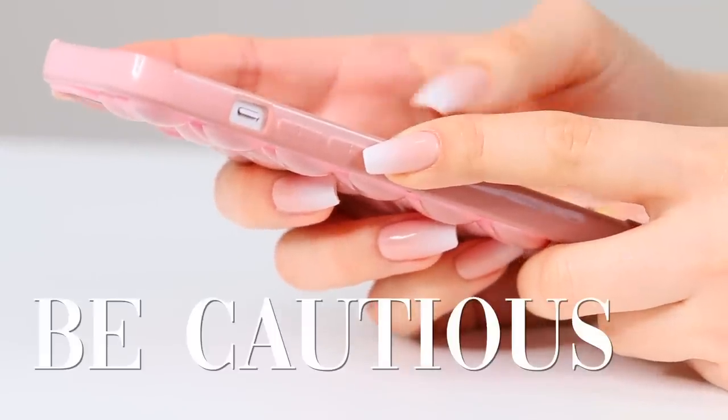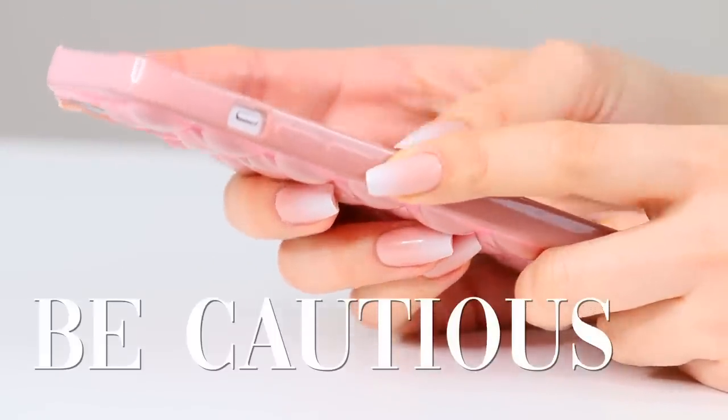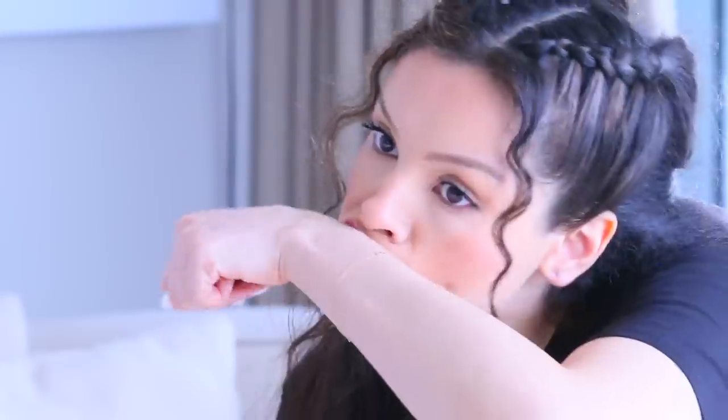I didn't want to even suggest somebody get this done if they weren't doing their research and being cautious. So Madison, a lip blush specialist and permanent makeup artist whose work I trust and love, sat down with me and gave us a deeper look into not just a consultation, but everything you need to know about lip blush and lip neutralization.